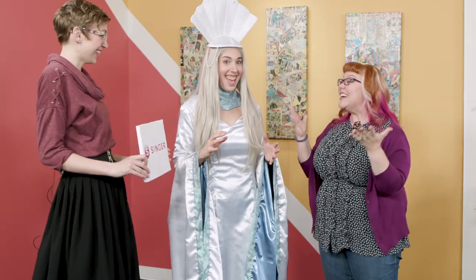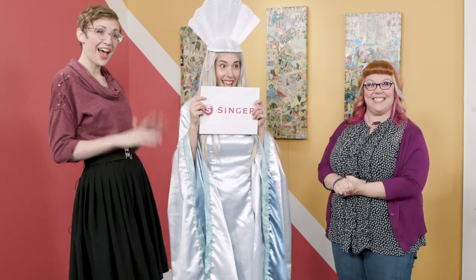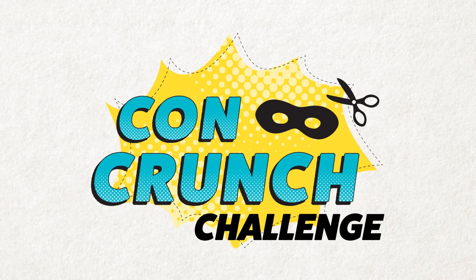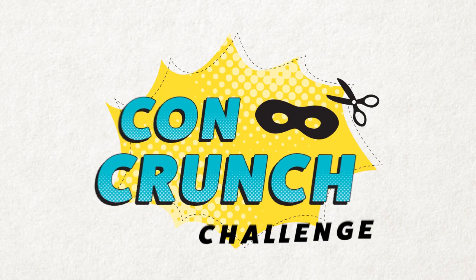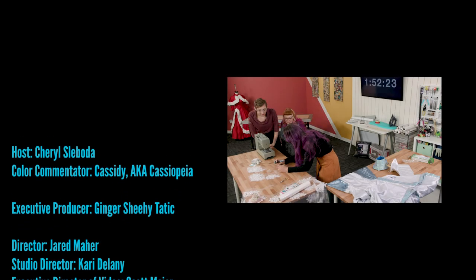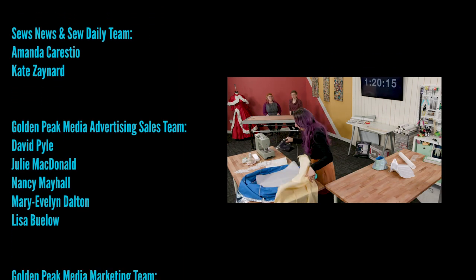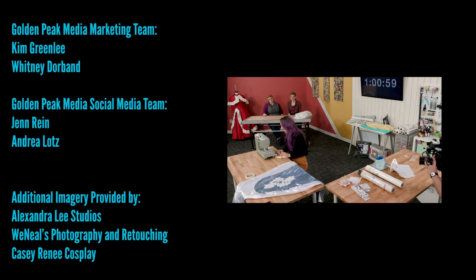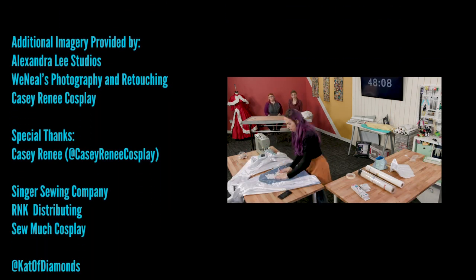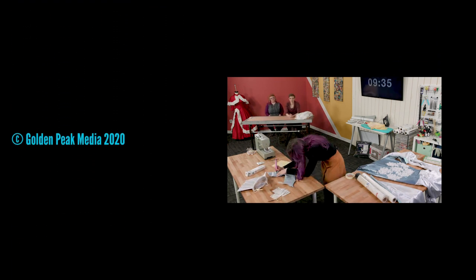Oh my god! Yay! Congratulations and thank you so much for being part of the show! Thank you guys for having me! This is awesome!